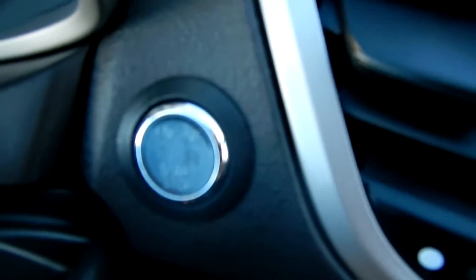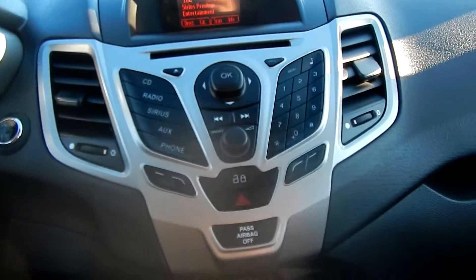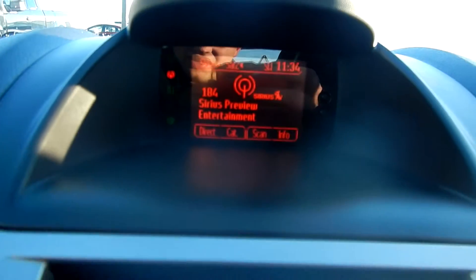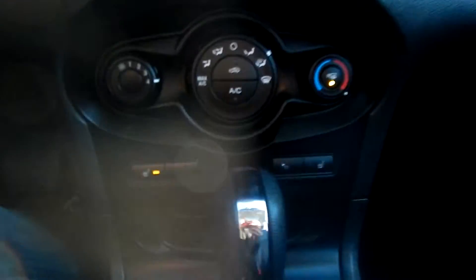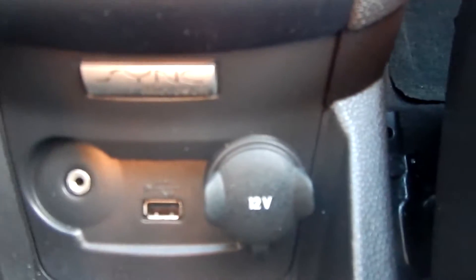It does have a start and stop button because it is a keyless system. It's also equipped with Sirius satellite radio, auxiliary, and phone — and you can dial right off the side here. Here's your infotainment screen to go through the different features, settings, and menus. As you can see, heated seats controls here, all your AC controls, and your plug-in down here for sync and USB usage.